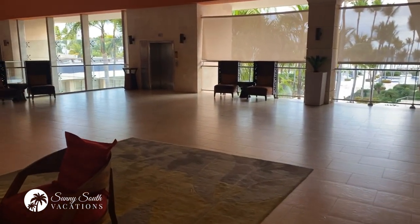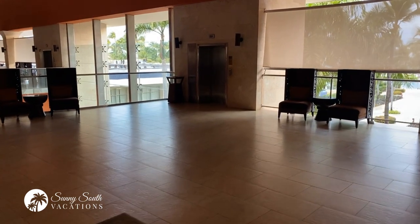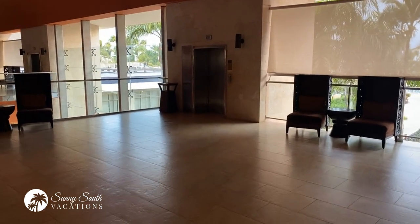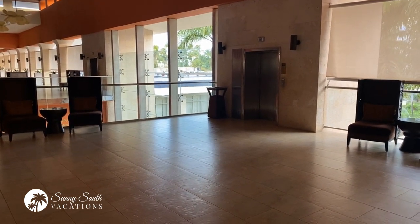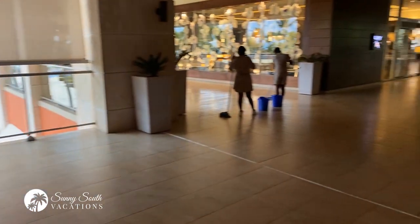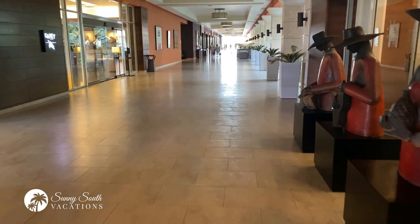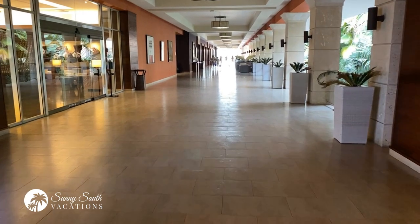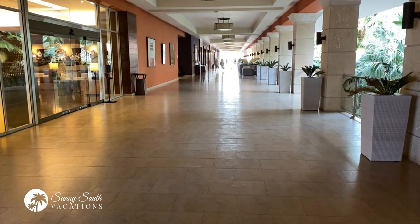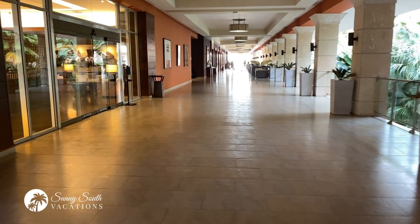There are elevators in most areas of the resort — this one gets you from the upper level to the lower level. We've been doing the stairs just to get our steps in, since we're spending a lot of time at the beach. Off from the main lobby, you have a hallway that leads to some of the ballrooms, which are down to the right.